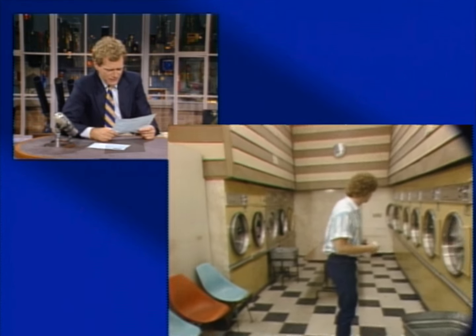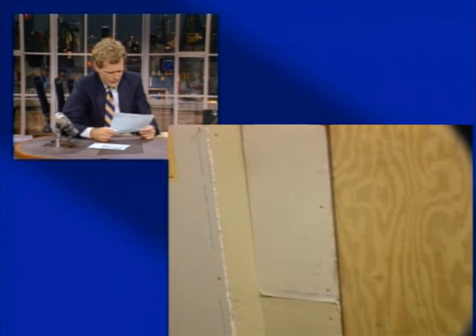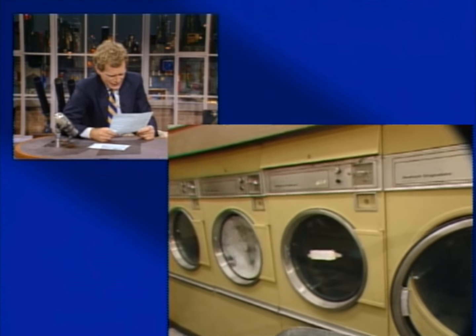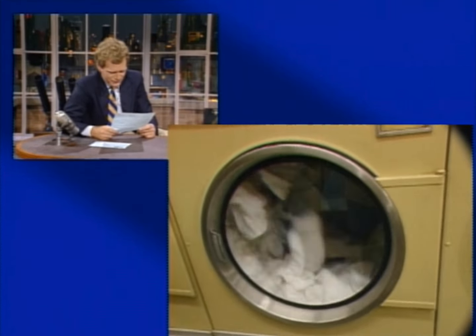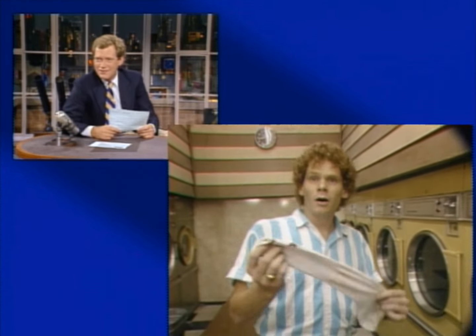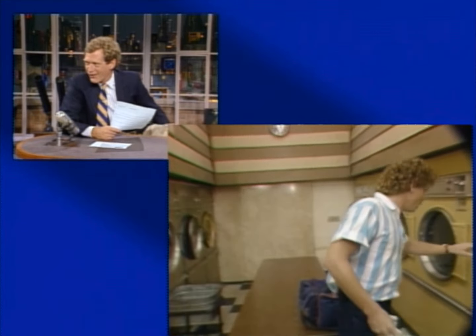They have two ladies there who do bundle service — that's $3.75 per eight pounds of laundry. The washing machines are International Duplex front-loading washers. The dryers are Huebsch — H-U-E-B-S-C-H — Originators Loadstar 2 dryers — the same people who made the satellite, as it turns out. All right, what happened to the other sock, Dave? Young comedian's night at the laundromat.